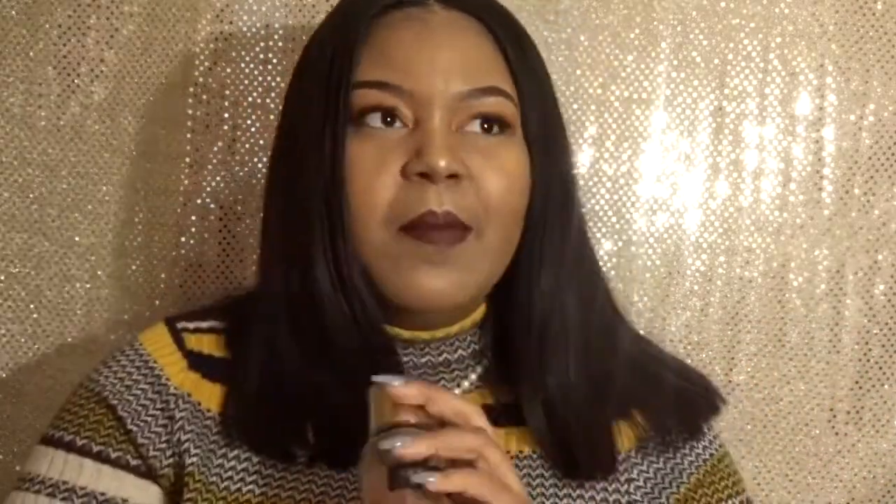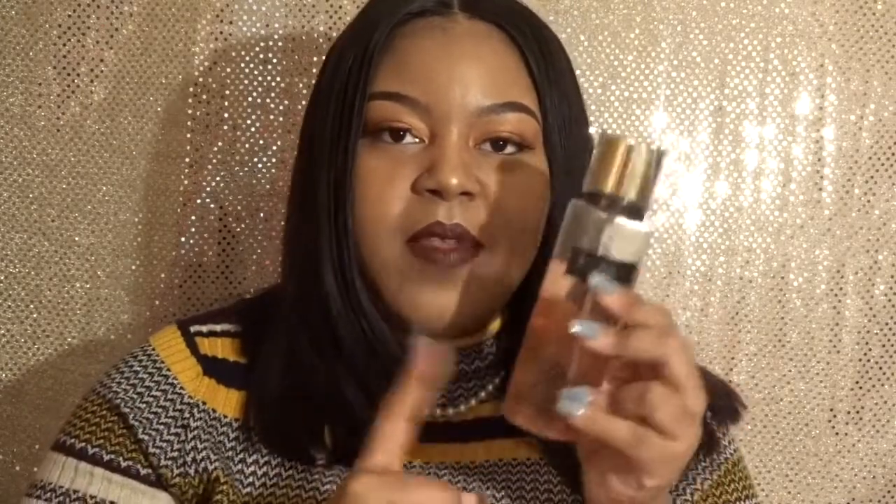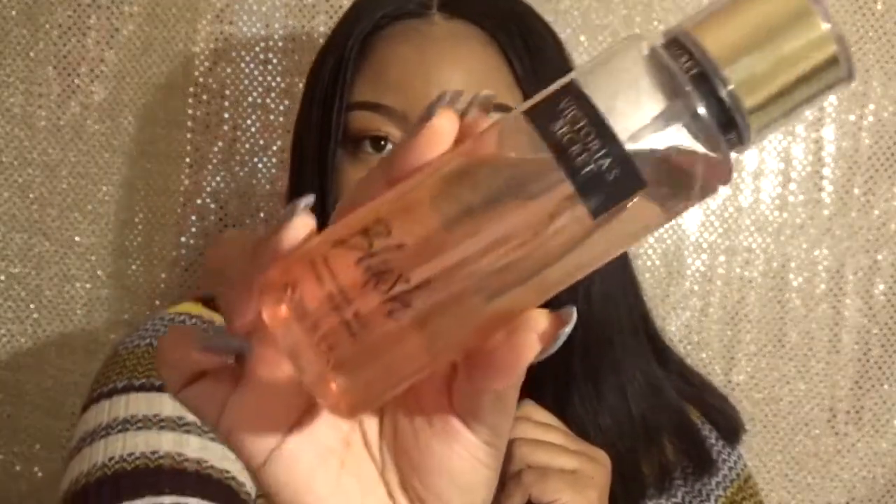Last but not least, since I'm not a huge perfume person on a daily basis, this is a body spray that I love. I always like to have body sprays in my purse or the travel size. This is the Victoria's Secret Fragrance Mist in the scent Blush. It has a gold top and it smells so good — it smells similar to another scent I have.